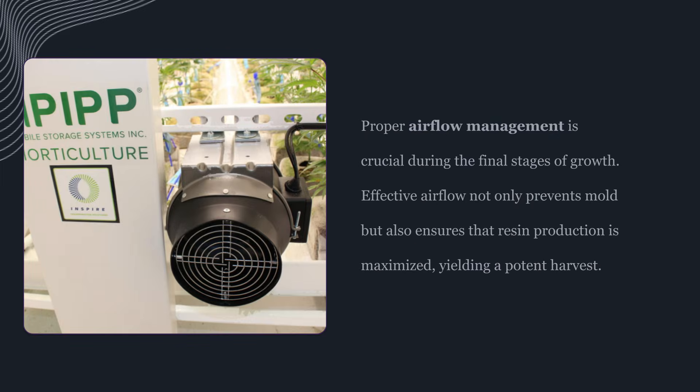Airflow is the unsung hero here. In late flower, airflow isn't just about comfort — it's about preventing stagnant moisture pockets while keeping leaf surface temperature stable. Proper airflow reduces mold pressure and supports consistent transpiration without drying the plant into stress. And if you're trying to preserve terpenes, you don't want hot, turbulent, drying wind blasting the buds. You want steady, gentle circulation that keeps the environment uniform.